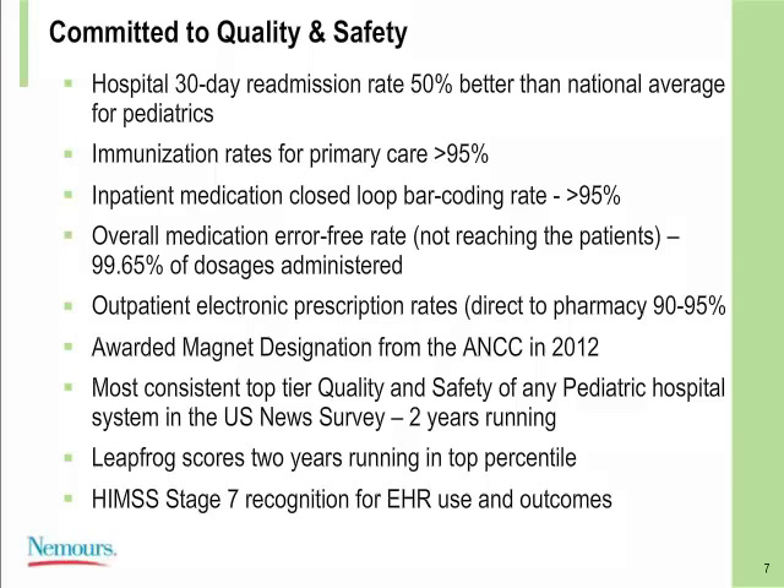Here at Nemours, we are committed to the quality and safety of each and every patient. We are 50% better than national average for pediatric 30-day readmission rates, with immunization rates greater than 95%. We have a greater than 95% closed-loop bar-coding rate and a medication error-free rate of 99.65% of administered doses. Outpatient electronic prescription rates are 90 to 95%. We've consistently performed in the top tier of U.S. News and World Report for quality and safety, top percentile for Leapfrog scores, and have been recognized by HIMSS for Stage 7 electronic health record recognition.